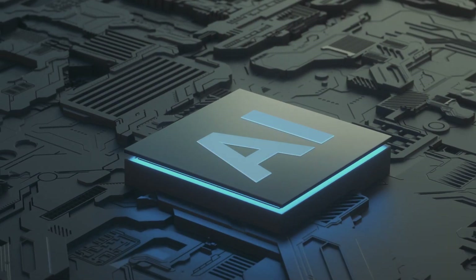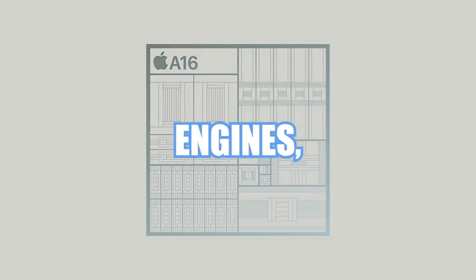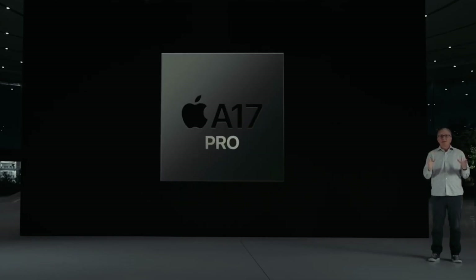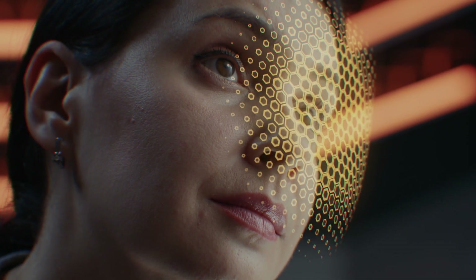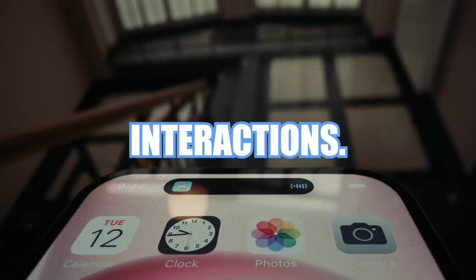For our AI enthusiasts, listen closely. Both chips feature 16-core neural engines, but the A17 Pro's engine is anticipated to be even faster and more efficient. This translates to swift facial recognition, quicker image processing, and smoother language interactions.